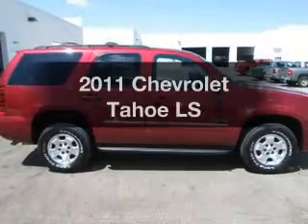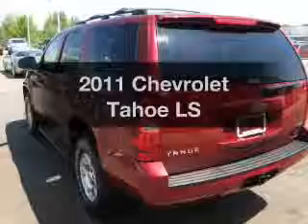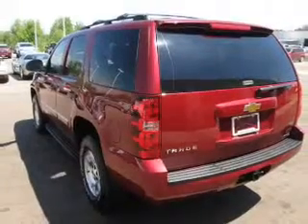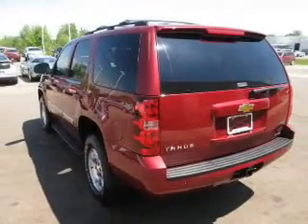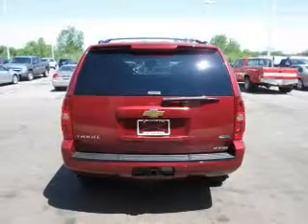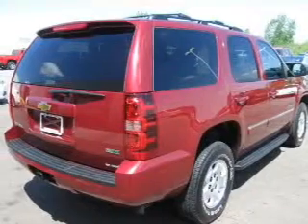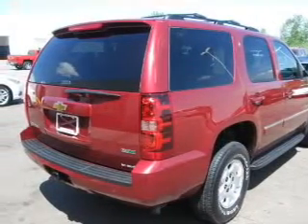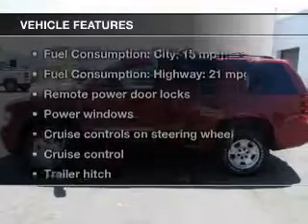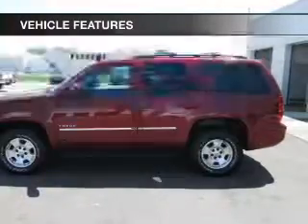Check out this 2011 Chevrolet Tahoe. Find everything you wanted to ride under one roof with this vehicle. The powertrain includes four-wheel drive with a powerful eight-cylinder engine that responds smoothly to its six-speed automatic transmission. The anti-lock braking system will help keep you safe on the road. Enjoy the flexibility of multi-zone temperature controls. With these notable features, you won't want to miss out on the opportunity to own this amazing ride.